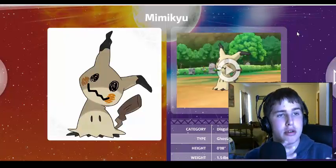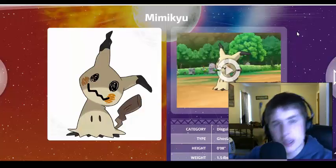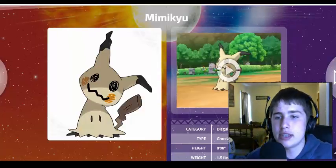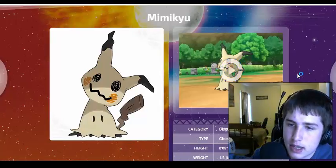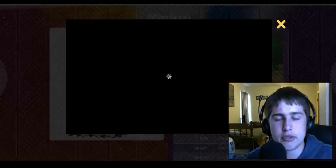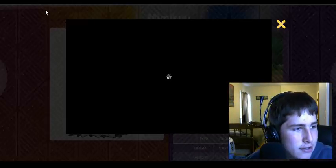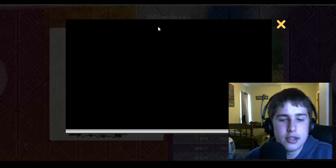If you think of Charmander, Bulbasaur, and Squirtle — those are the most recognized starter Pokemon, and they're also the very first starter Pokemon. That'd be actually kind of cool. I had to watch this video — I had to see Mimikyu in action once more, because this Pokemon is just absolutely outstanding. I love this Pokemon. It's definitely my favorite out of the Alola region so far, besides the starter Pokemon.